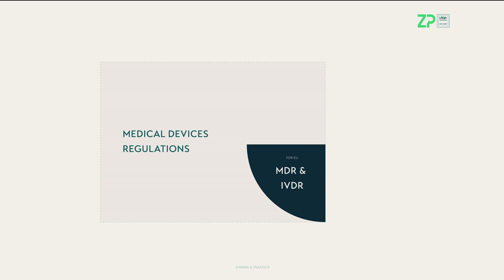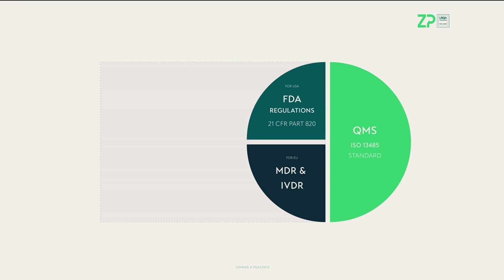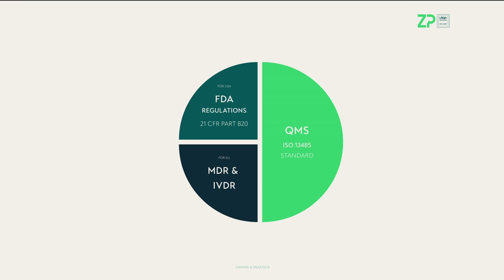Let's start with having an idea of what you need to get into the market. For example, in the EU, to place a new medical device on the market, you will need to comply with the MDR if it's a medical device, or the IVDR for an in vitro diagnostic device. For the US, you have 21 CFR Part 820 for FDA approval of your medical devices. All those regulations always require that you have a quality management system — QMS — in place to manage your products.